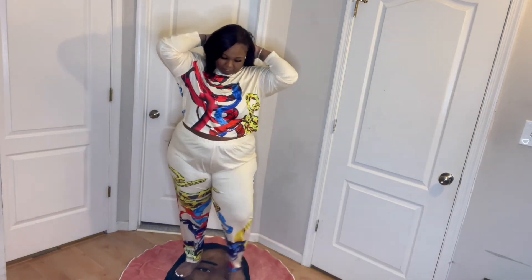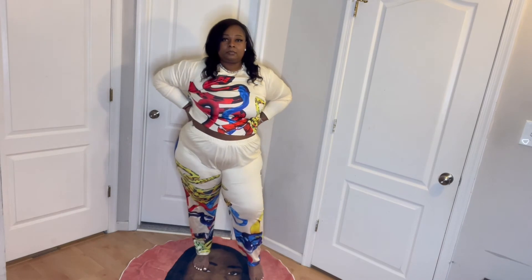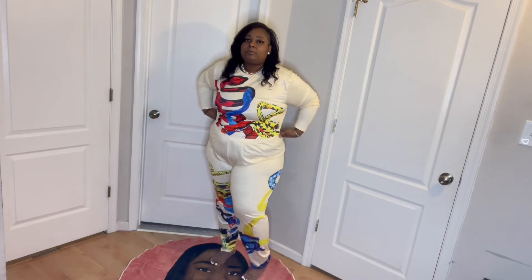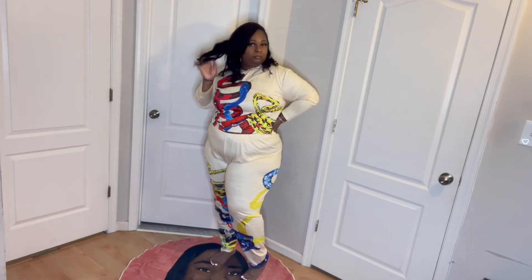I give this one a 9. It's a crop top — you can't go wrong with a crop top. I could get away with this and make it look like a tracksuit because the top is not really cropped. But it's a crop top set. I give this a 9. I wish I would have sized down, but it's all good because I still look cute in it.